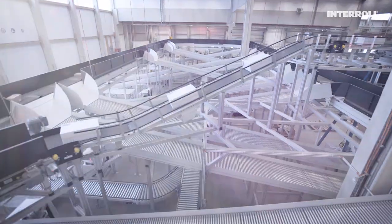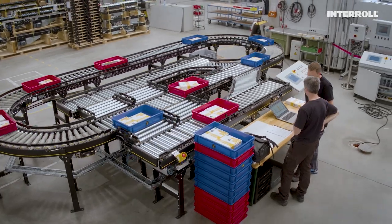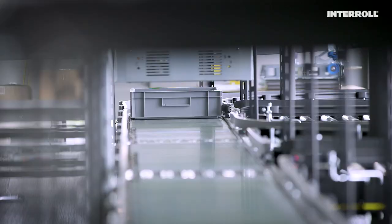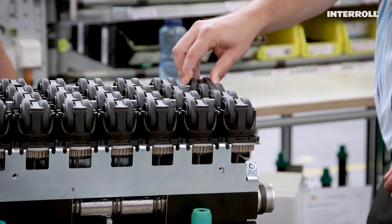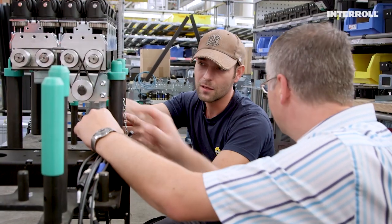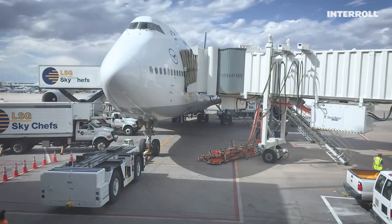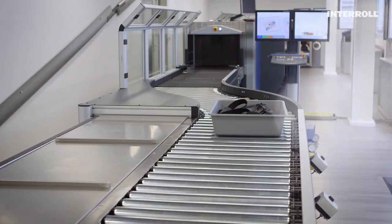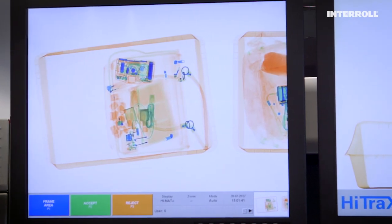Our sorters can be found in distribution centers worldwide and our modular conveyor platform, NCP for short, offers ultimate flexibility. This means that we can realize small-scale requirements and supply customers who only need individual conveyors, but at the same time we are able to deliver very large conveyor systems — like at airports, for example, where we work with our customer Smith's Detection to ensure the smooth running of security checks.